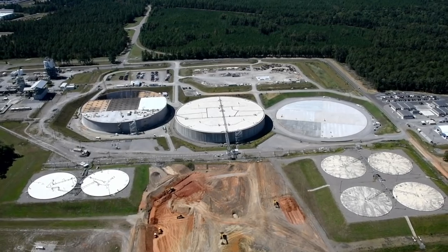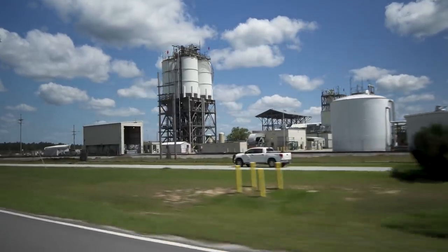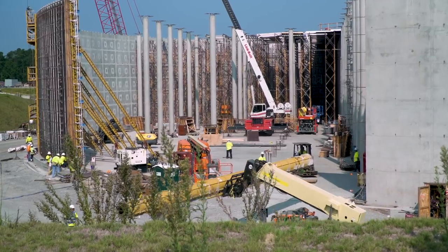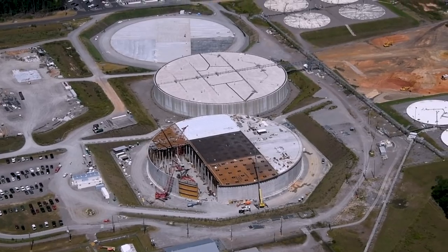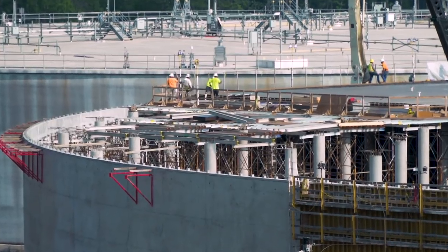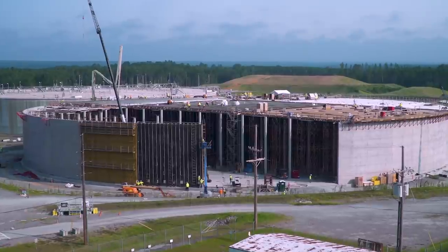Just across the street is Z Area, where the saltstone material is stored. This is where material sent over from the salt waste processing facility is mixed with concrete and slag, turning it into a hard concrete product stored in large tanks. In the past, we used three- and five-million-gallon tanks to store saltstone here for permanent disposal at Savannah River site, since it is a low-level radioactive waste. With the salt waste processing facility coming online, we'll be processing a lot more. A couple of years ago, we started building what we call the mega tanks — seven 32-million-gallon saltstone disposal units in total — to hold the rest of the salt waste we'll process at SWPF.